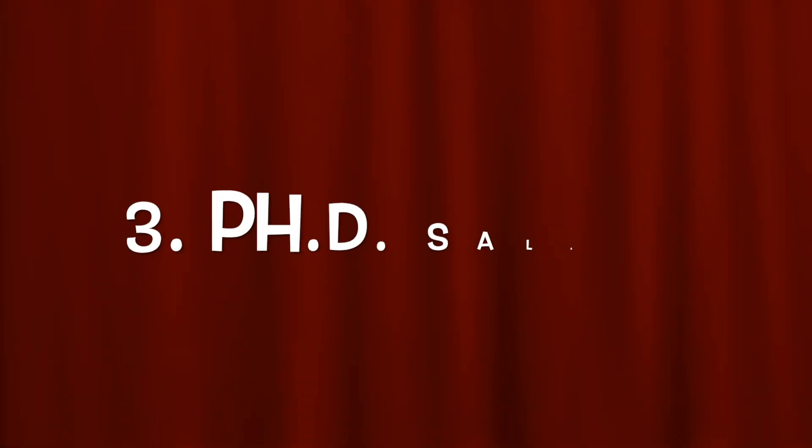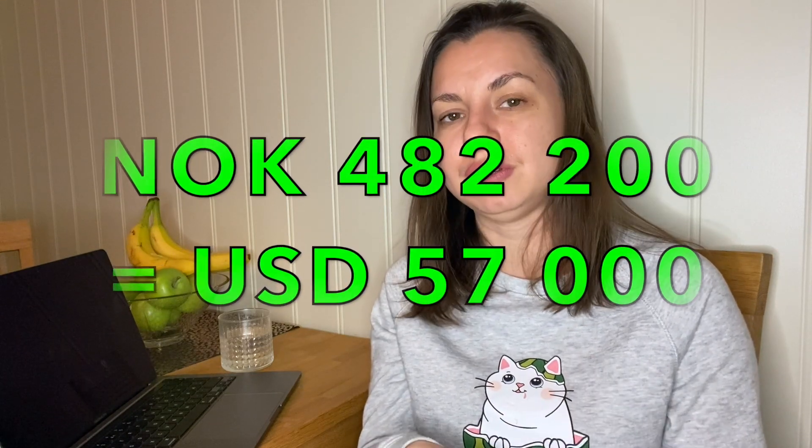The last thing I wanted to tell you about PhD in Norway is the salary — specifically the starting point and how it changes over the years. In Norway, salary changes over time. In 2021, the starting salary for a PhD is 482,200 Norwegian kroners. This is the starting point, though it can be a bit higher if you have prior work experience.